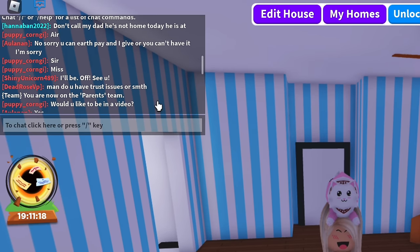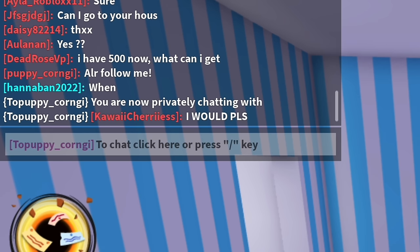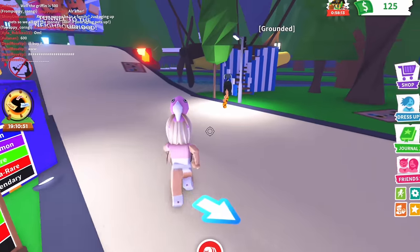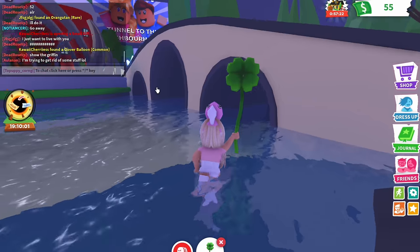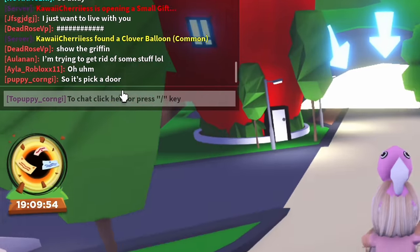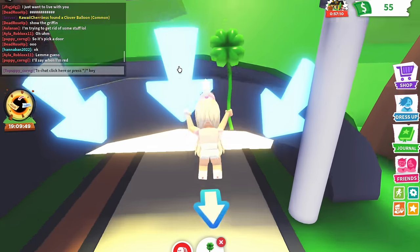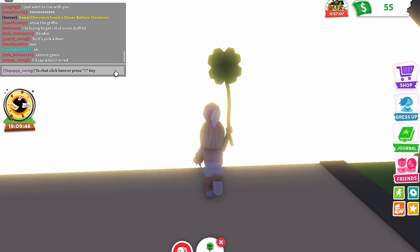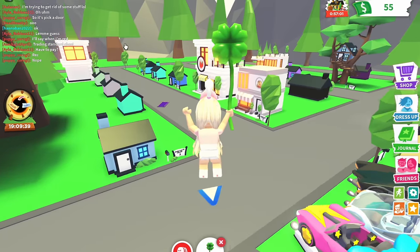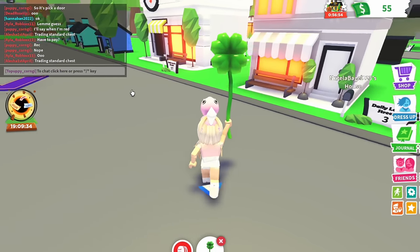I think this looks pretty good. I'm just scrolling through the chat to see if anything suspicious is going on - and it looks like something pretty normal. Someone asked 'would you like to be in a video?' and I'm gonna say yes because I want to see what type of video it is. I'm in the main map trying to find her. I'm going to go to her house to see if maybe she's there.